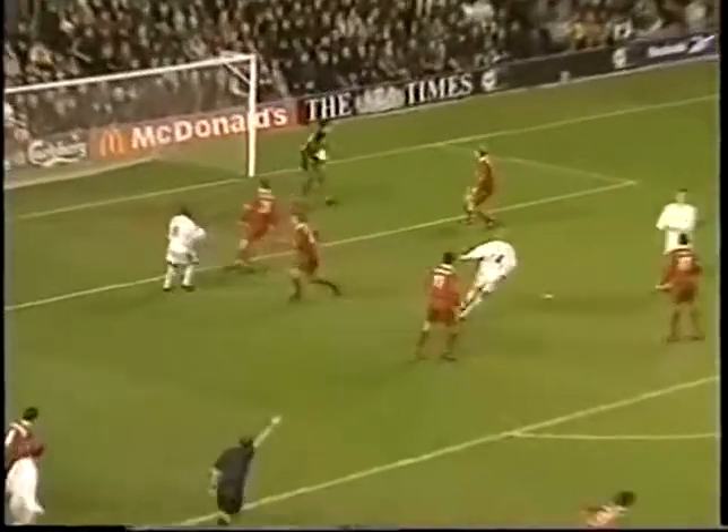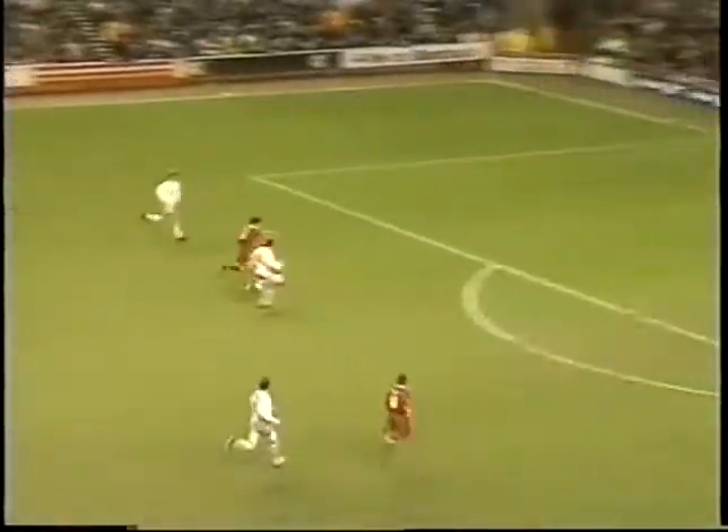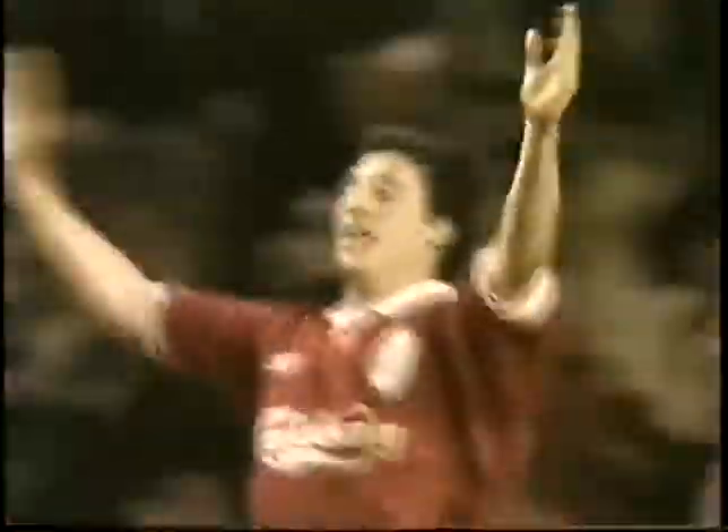Kelly's free kick straight through to David James. And this could prove to be a problem for Leeds because they've committed players forward — they're going to have to get back quickly now. This is Fowler, and Fowler makes it too!